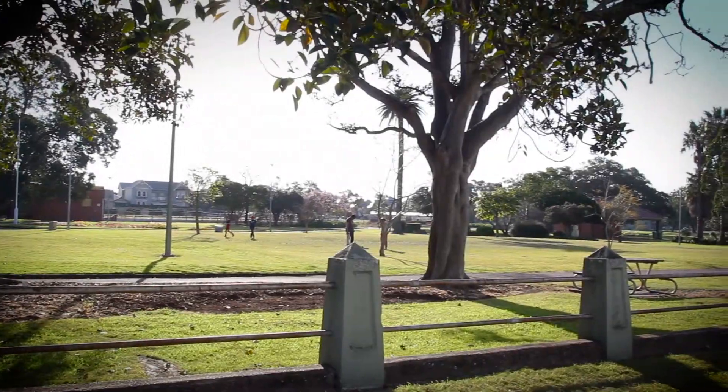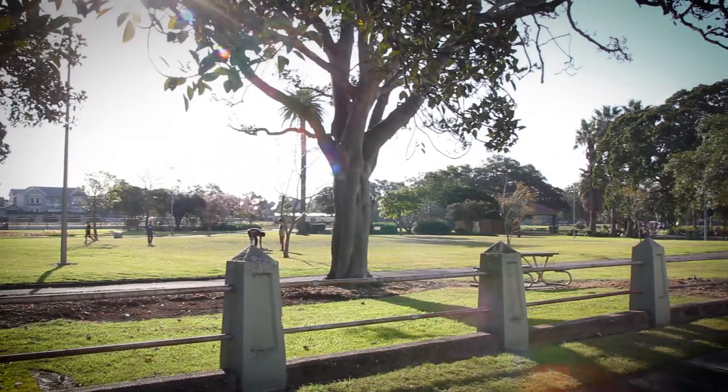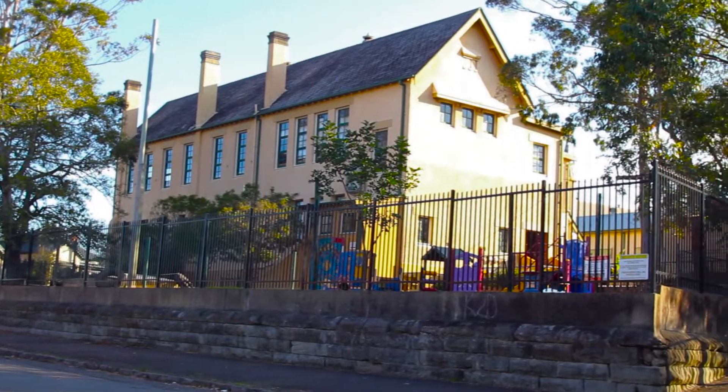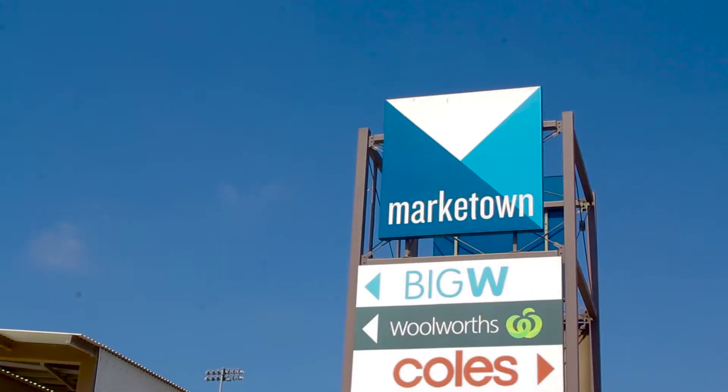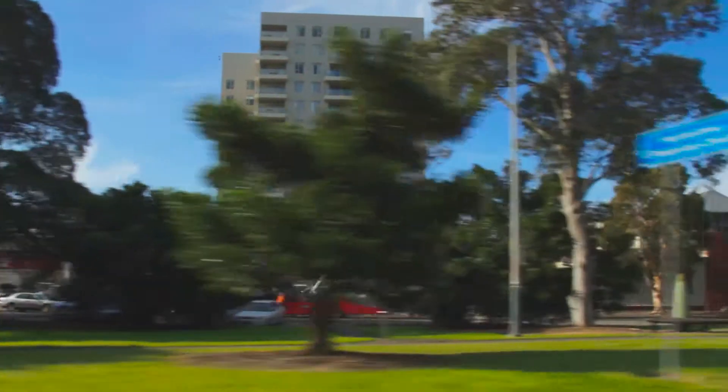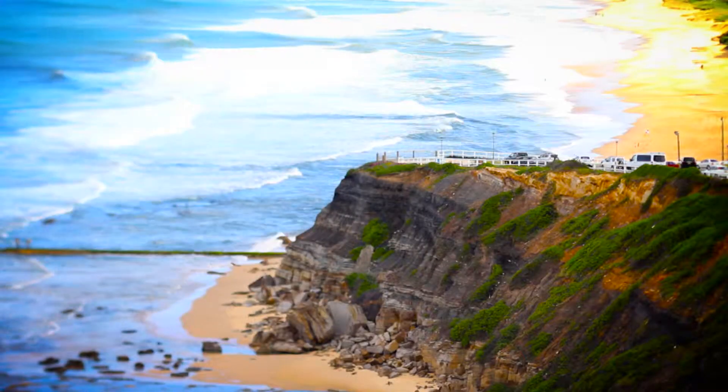As far as the location goes, not only is this property surrounded by some of the nicest parks and quality schooling, but it's also walking distance to Market Town, or a quick trip in the car to the CBD of Newcastle or the pristine coastline and our beautiful beaches.